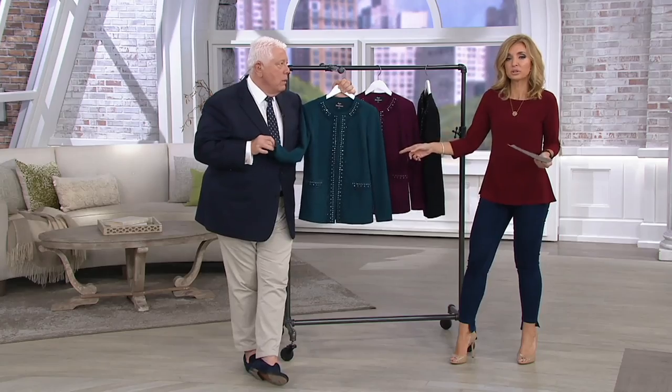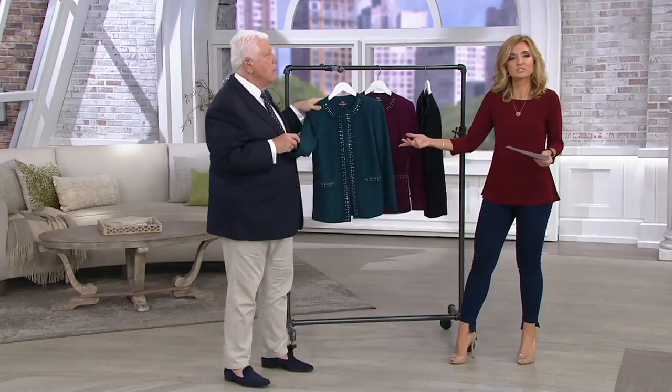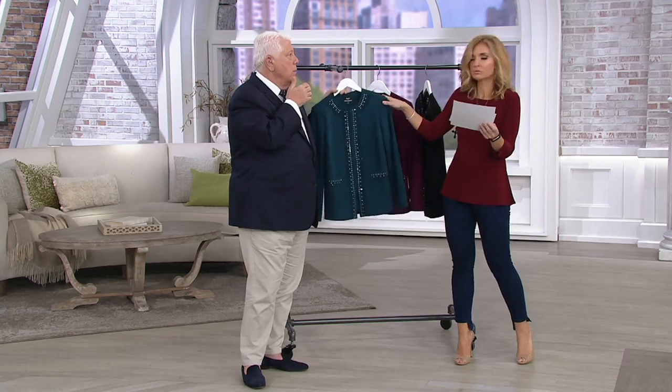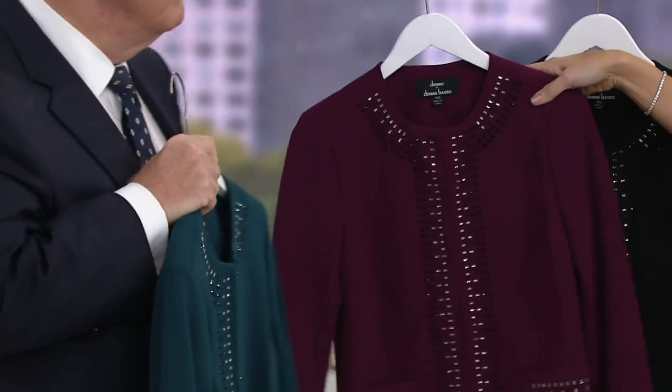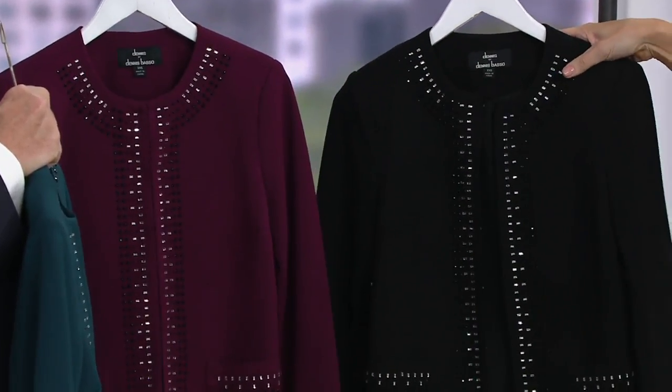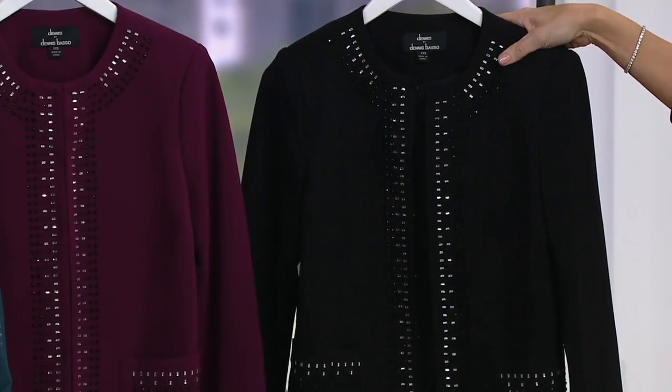You could make this as hip or as dressy as you want. This is definitely one of those call-your-friends moments, because I can't believe this is less than $50. Here it is in pine, double extra small through 1X. Deep plum, extra small through medium, and then extra large — so we don't have a lot of this. And then black, extra small through extra large. This is caviar crepe again, but it's lined, so it has a little bit more weight to it. It's a little bit bulkier.